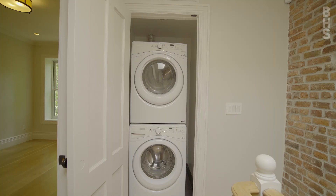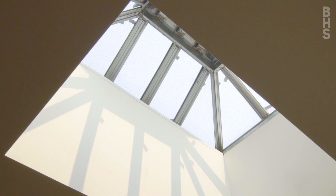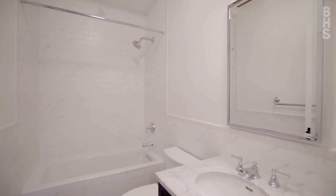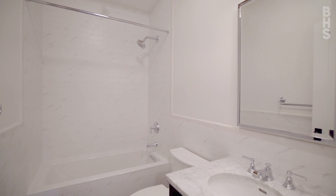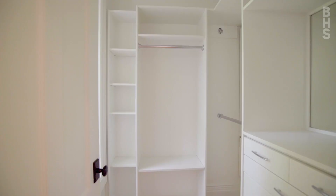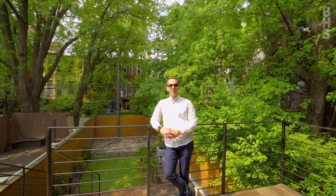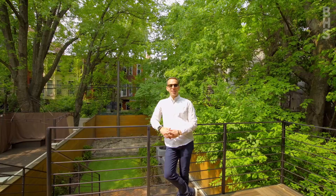Heading off the parlor floor up the staircase takes you to the top floor, where you have two large bedrooms, two additional ensuite bathrooms, and a stacked washer/dryer. The top floor is bathed in natural light from an incredible rooftop skylight. The rear bedroom has two windows overlooking the trees in the backyard, and each room on this floor has its own ensuite bathroom and walk-in closet.